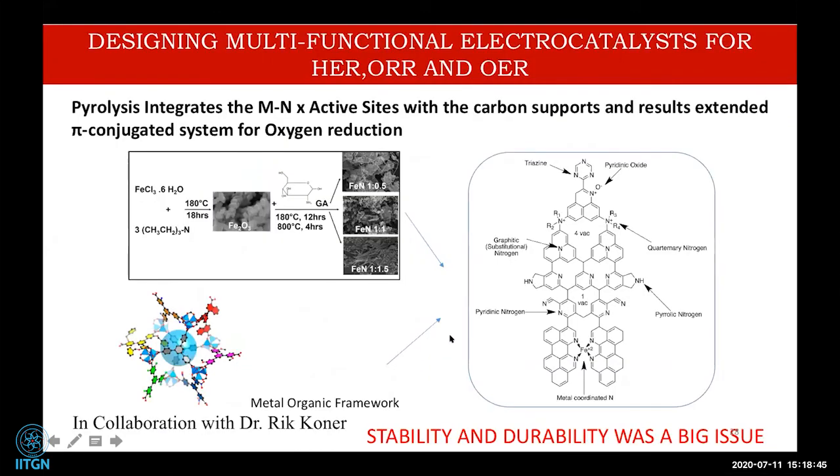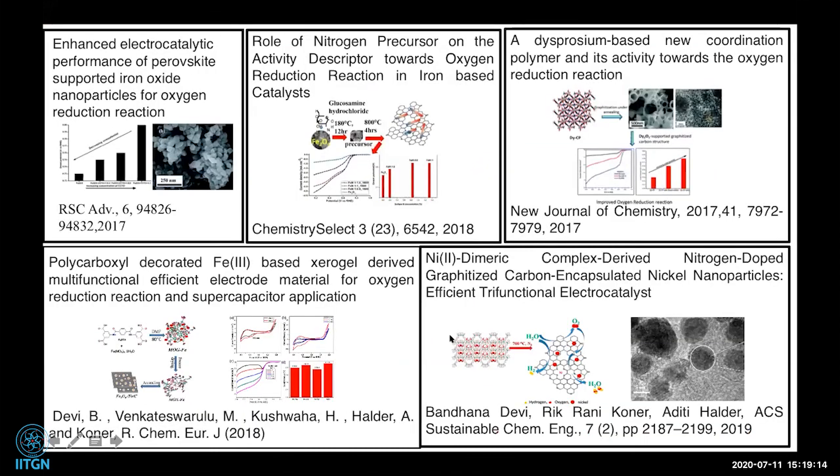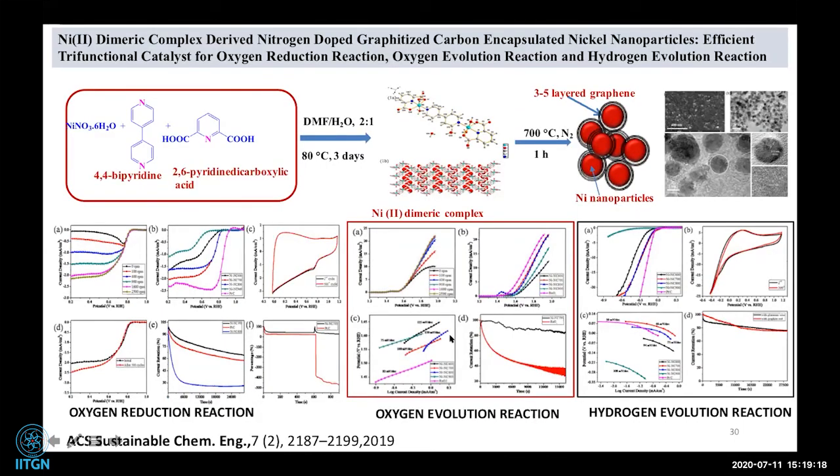From the MOF-derived work, we found that nickel encapsulated within nitrogen-doped graphitic carbon material is a very good catalyst — active for oxygen reduction, oxygen evolution, and hydrogen evolution reactions. This shows that metal-organic frameworks are a good precursor: if designed properly, they can yield excellent future catalysts.